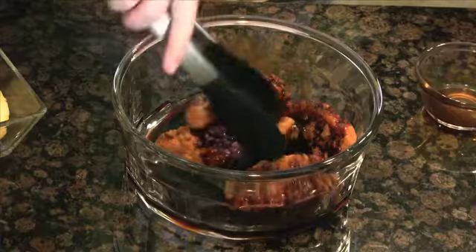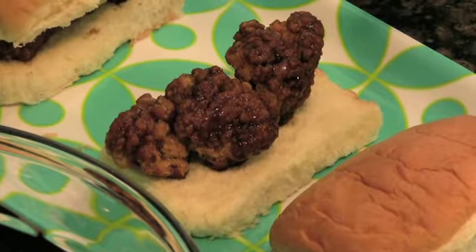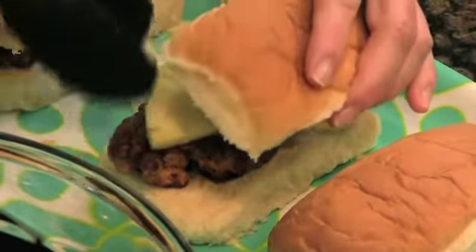Reheat the chicken tenders in a 350-degree oven until hot, or if the kids are helping, just simply warm them in the microwave for a couple of minutes. Toss the tenders in the teriyaki sauce, then place each on a bottom bun. Place a pineapple slice on each, and finish with the top bun. This brings the flavors of the islands right to your pool party.